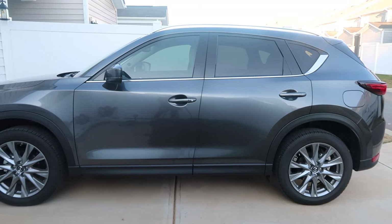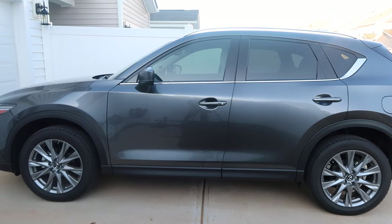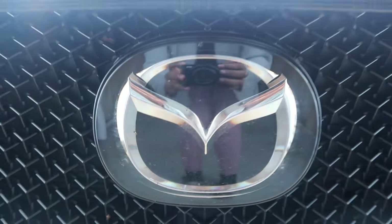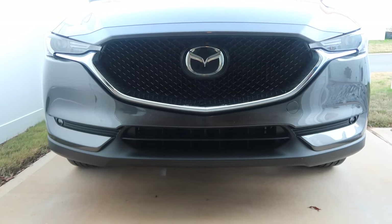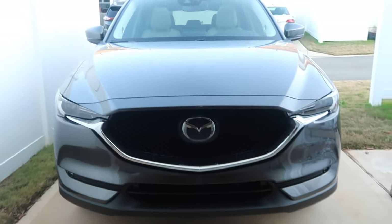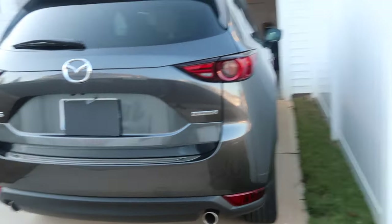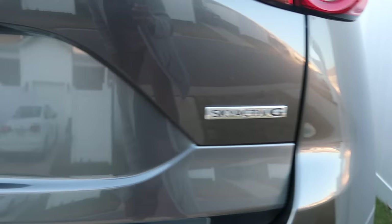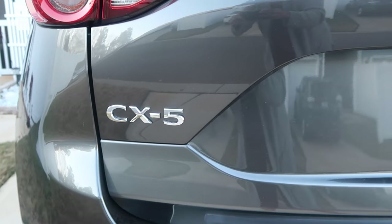This is the outside of my car — that nice grayish color. The Mazda symbol on the grill of this car looks super nice; I honestly didn't even know what the Mazda symbol was before I got a Mazda. I got this car in August. This is what the back looks like — a nice spacious, regular SUV, perfect size for me. Now let's get into the inside, my favorite part.